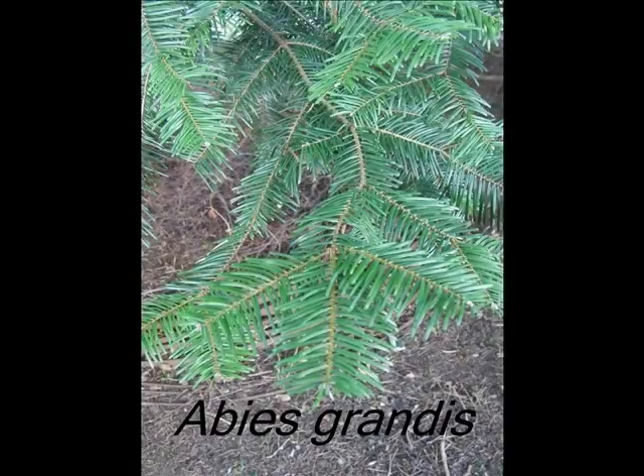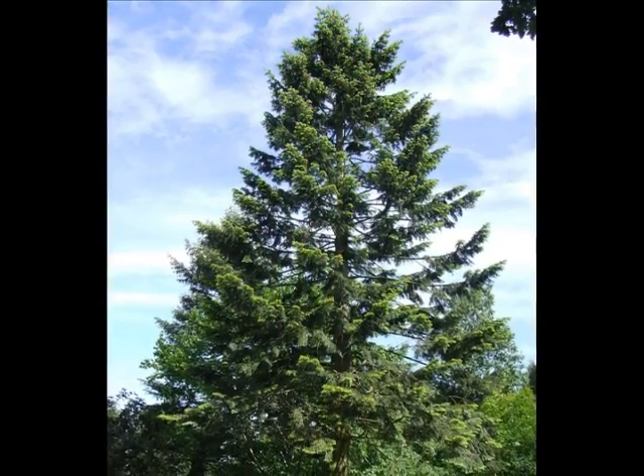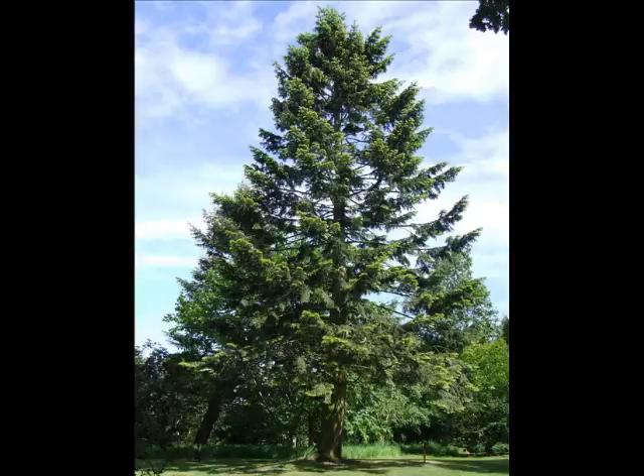This is a short video to help you identify Abies grandis. This is a fast-growing forestry conifer, typically producing spires of 30 plus metres with a typical conical shape to the crown.